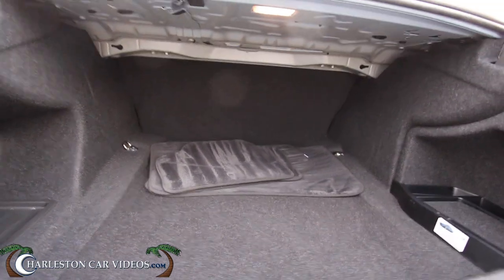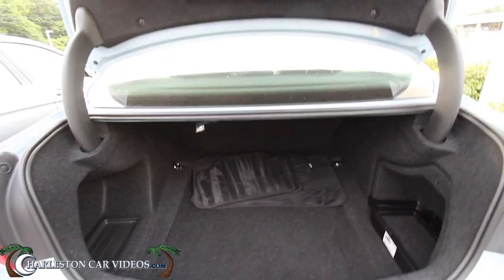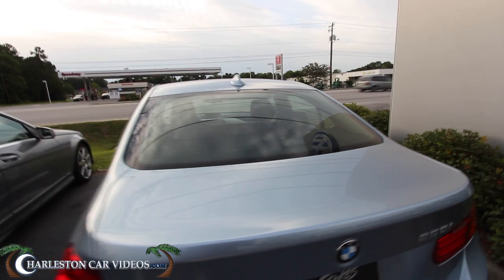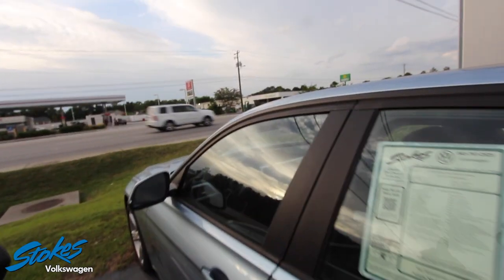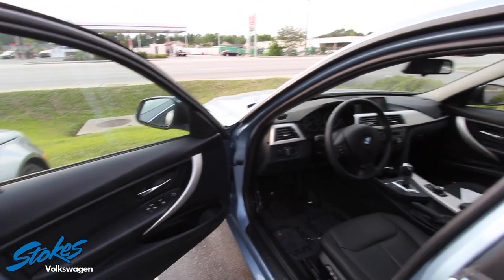Got clean floor mats back there. It doesn't look like the rear seats fold down for a 40/60 split. Why did BMW not add that feature? Well, maybe they did and I just haven't found the spot to pull it down — I'll look in just a moment.